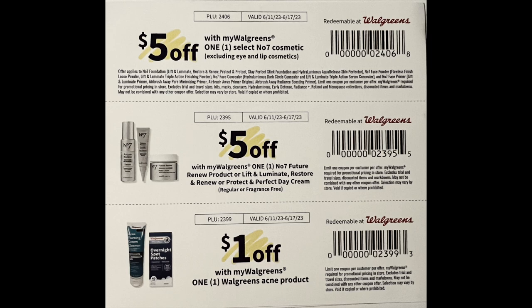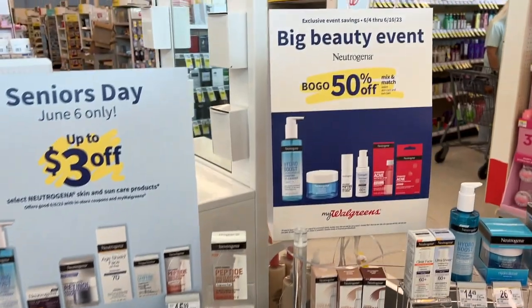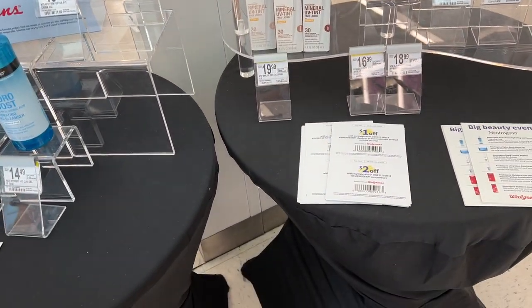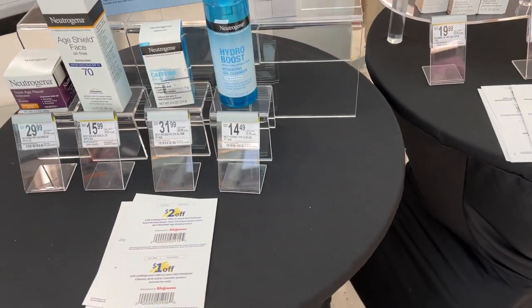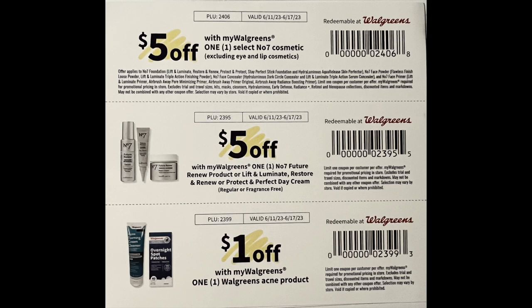Then we have $5 off the No. 7 and a dollar off the Walgreens acne product. So if your store has a beauty counter, there will be a table set up displaying all the items included and you can just pick up one of these flyers and use the coupon. If not, screenshot this and you can use it in any Walgreens store — these will scan right off your phone.